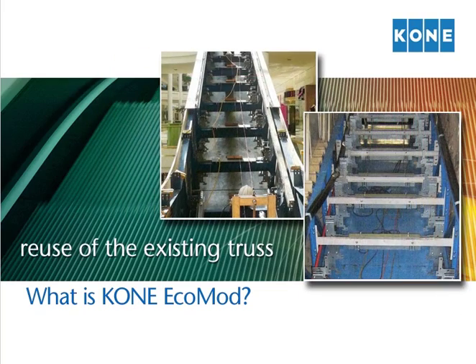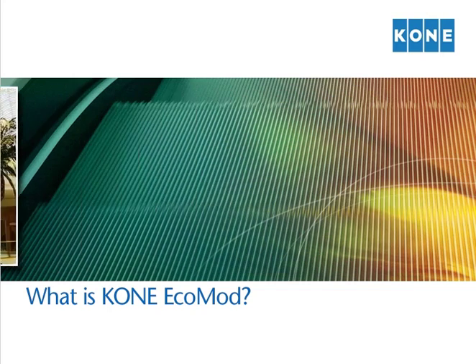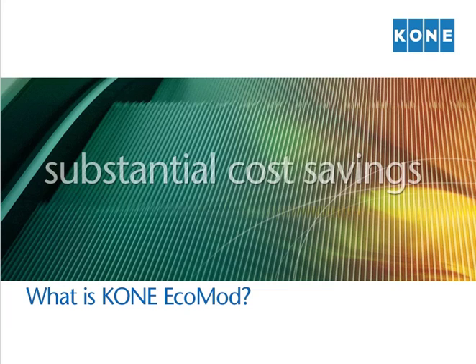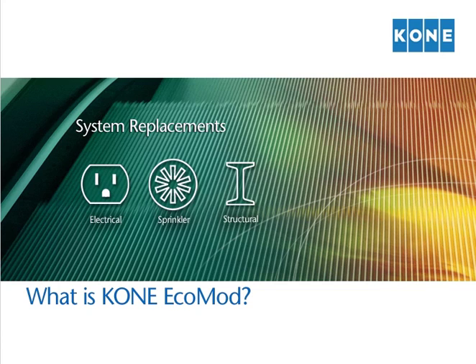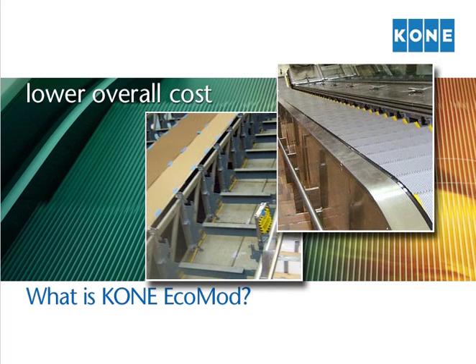Reuse of the existing truss eliminates the need for costly structural modification and preserves existing building decor. One of the major benefits of a Kone EcoMod installation is the ability to reuse the existing escalator cladding, and in some cases, the decking as well. Because the process is so much less intrusive than full escalator replacement, there are substantial cost savings in subcontractor costs. Removal and/or updates of existing systems — such as electrical, sprinkler, structural elements, flooring, and other surfaces — are simply not a requirement with a Kone EcoMod installation. It all adds up to a much lower overall cost for the project.